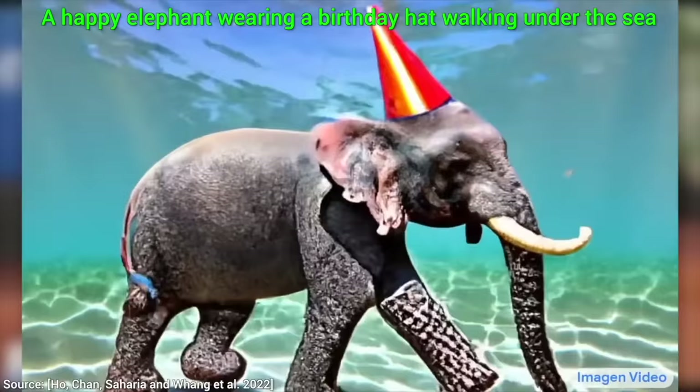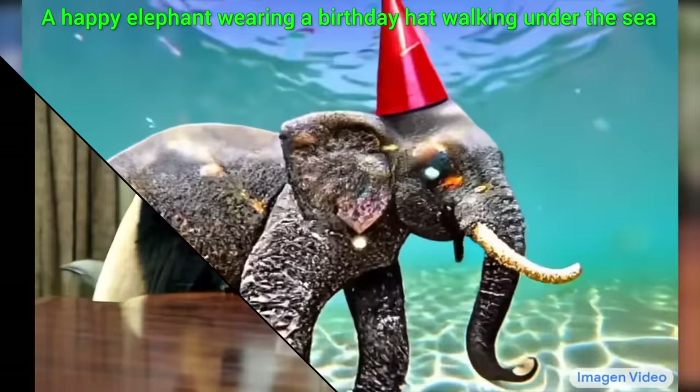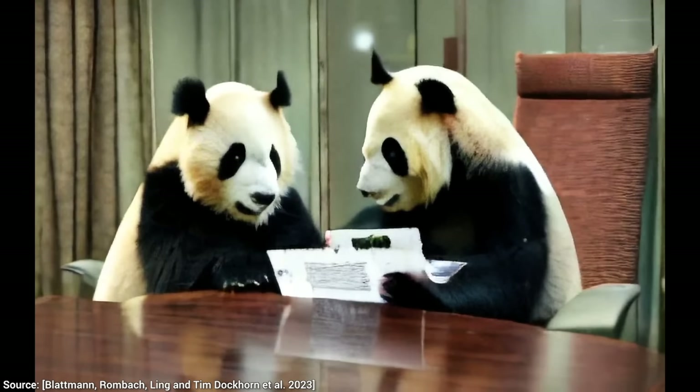So first, examples. Of course, we start out immediately with a scholarly example of two pandas reading a paper. Approved.